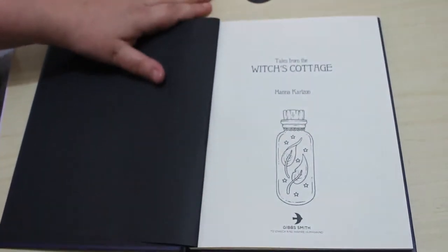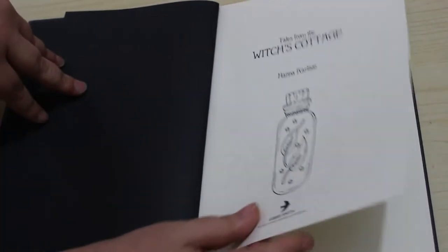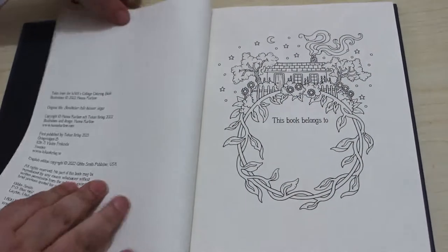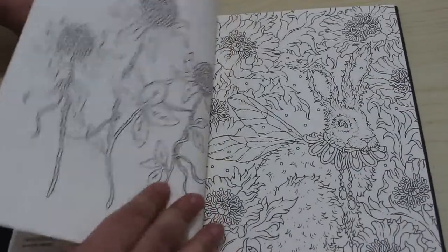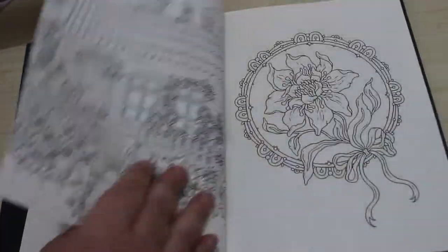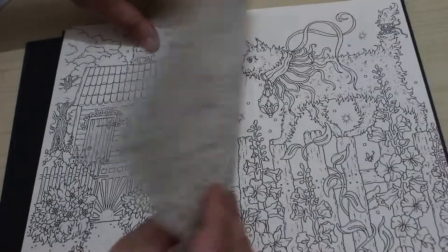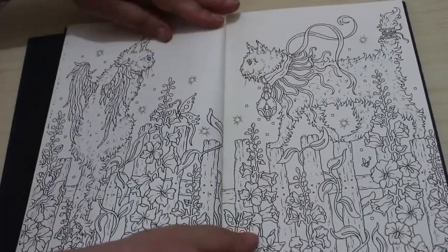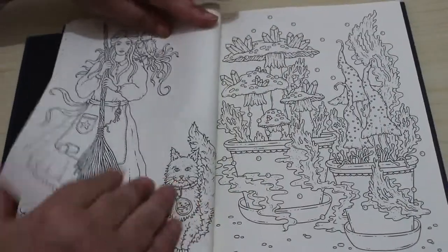So I'm just going to zoom in just a little bit. There we've got that little jar. I love Hannah Carlson's stuff. These are absolutely beautiful, aren't they?